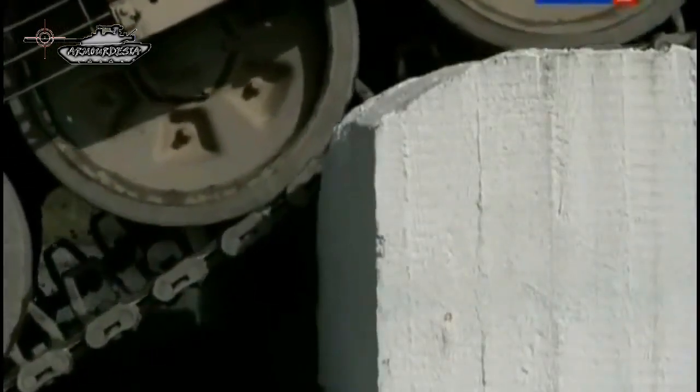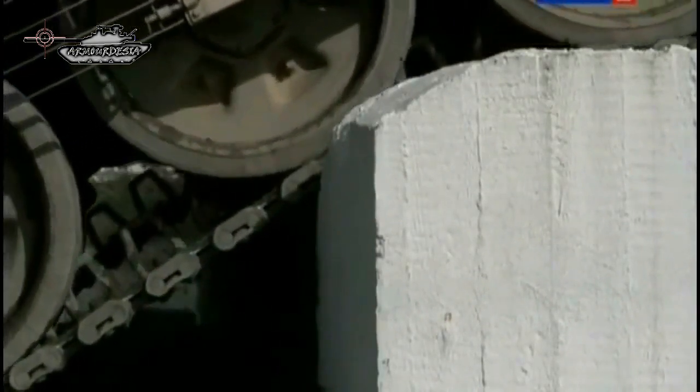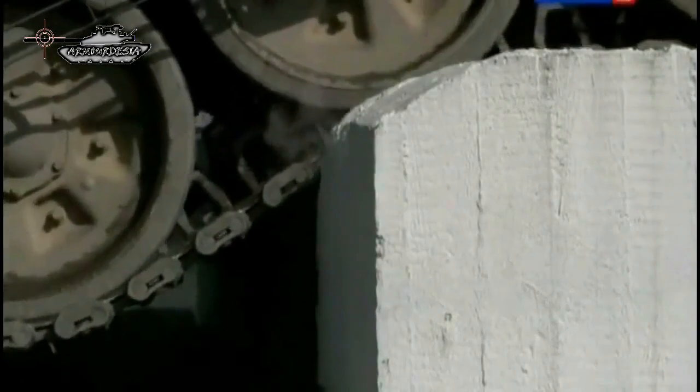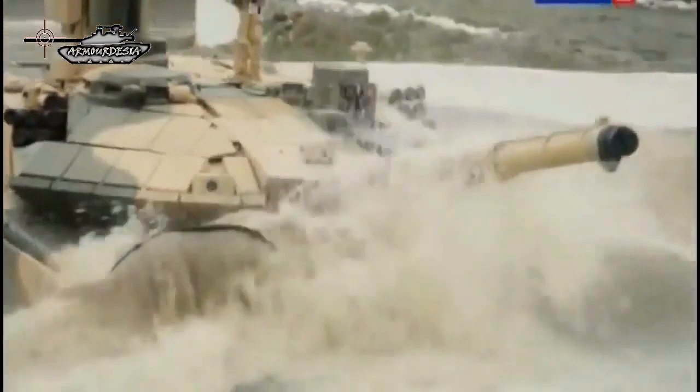The T-90MS Tagil MBT has a new welded turret with a turret bustle. However, the turret bustle is used only as external storage for ammunition and is not accessible from the inside.